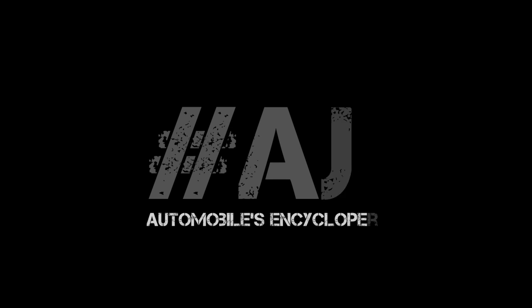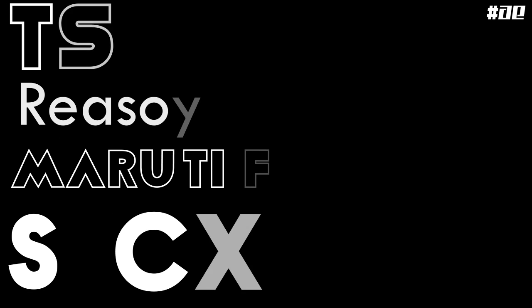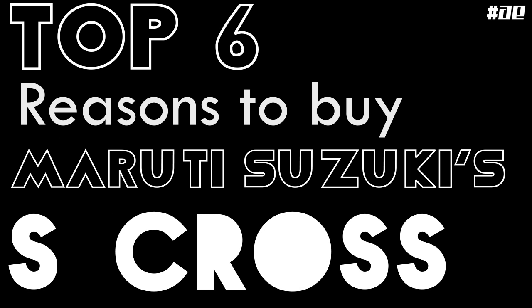Hey guys, welcome to Automotive Encyclopedia. I am Rishabh and I won't be visible in today's video, so don't be confused. Today I am just going to narrate this video, and in today's video I will be speaking about the top 6 reasons to buy the Maruti Suzuki S-Cross.